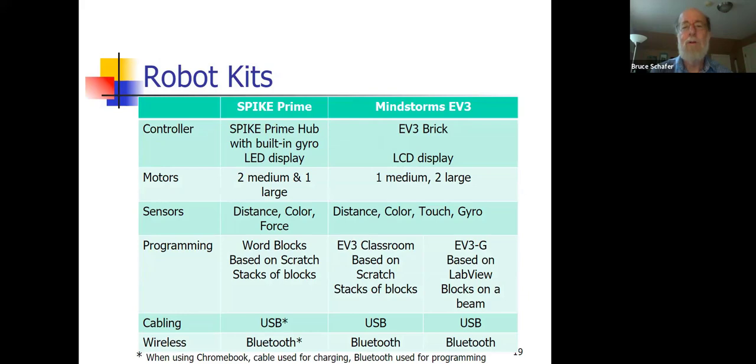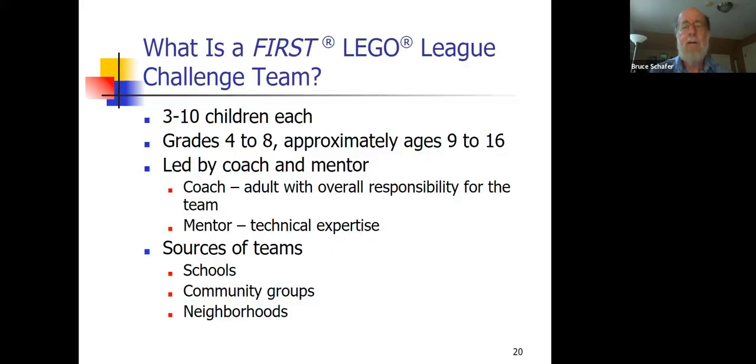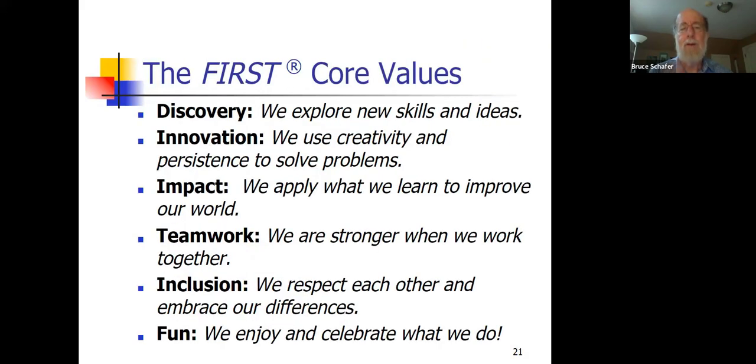Welcome to session two. These are some slides that we didn't cover in session one that are also in the PDF. This slide talks about what makes up a team, and this slide has the six core values that are common to all of the FIRST programs, including FIRST Lego League Challenge.